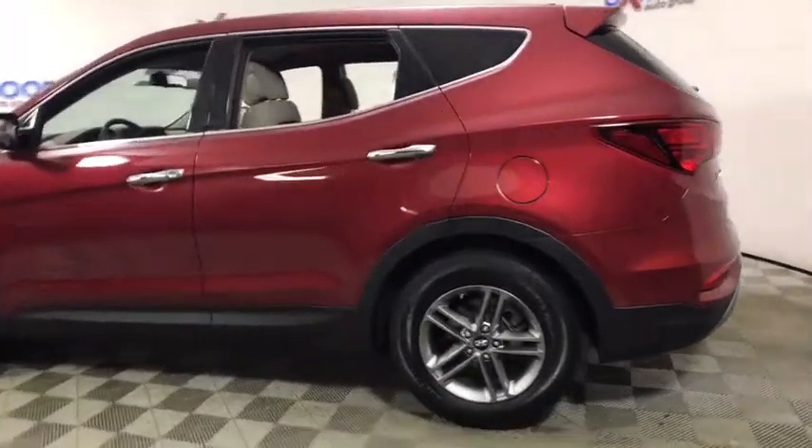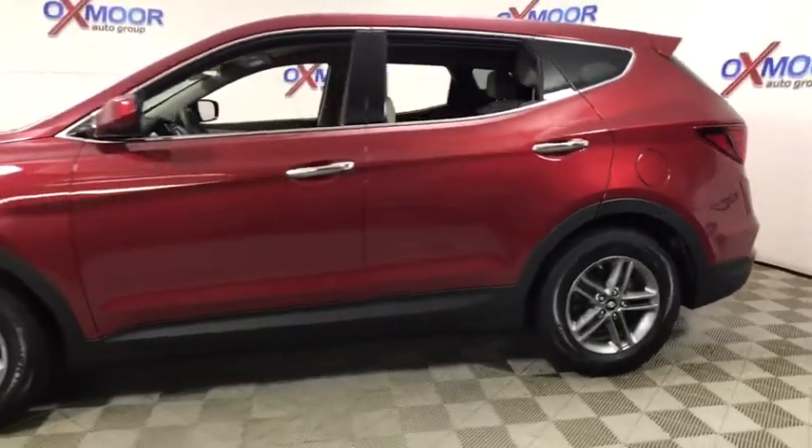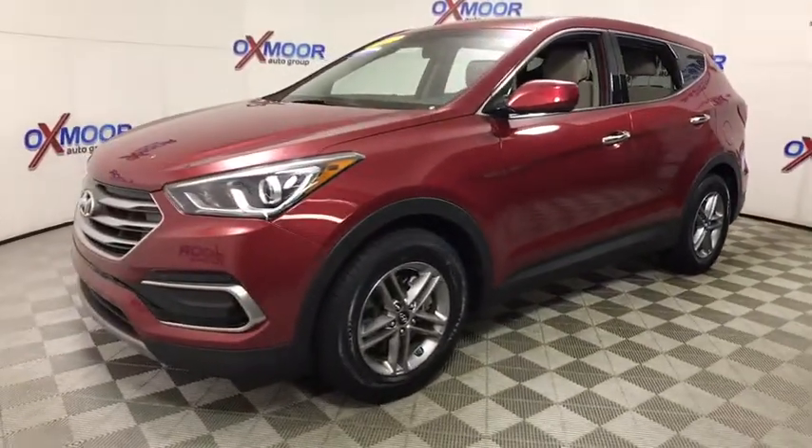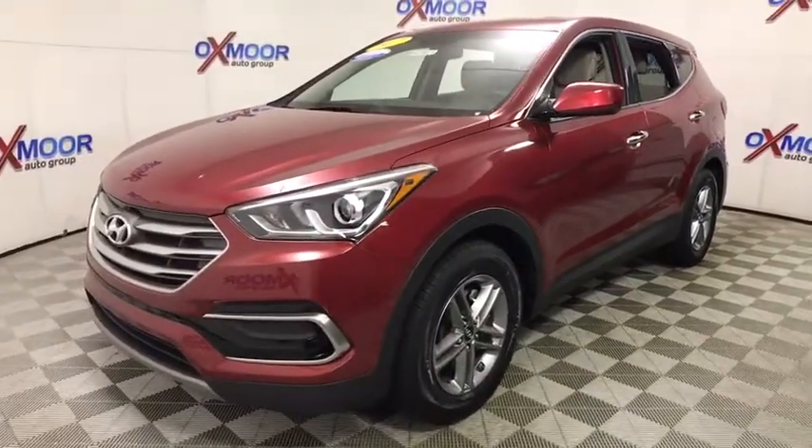The 2017 Hyundai Santa Fe. Style, quality, performance, value. Need we say more? This vehicle has less than 30,000 miles.